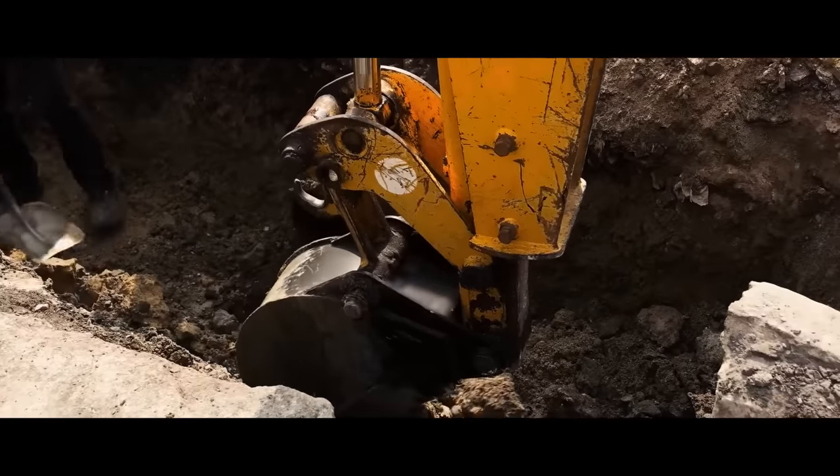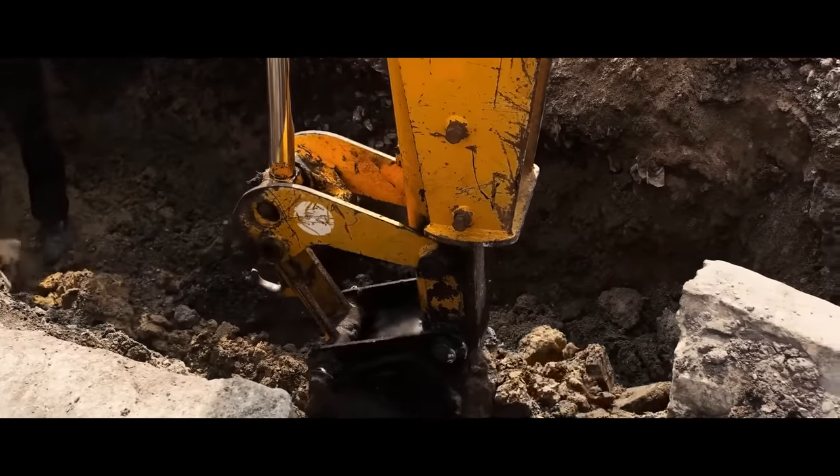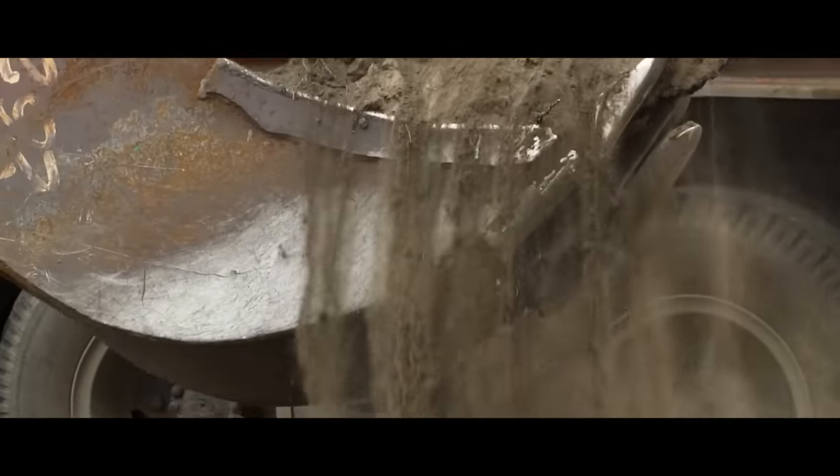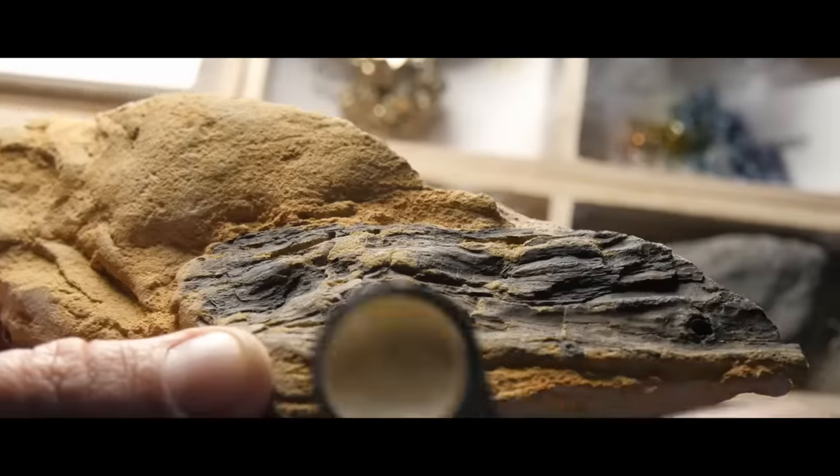At one point, the excavator bucket picked up something solid and rather large. As he was raising the bucket, stones of a strange color fell through the bucket teeth. As news of the discovery reached Suncor executives, they turned to the museum.